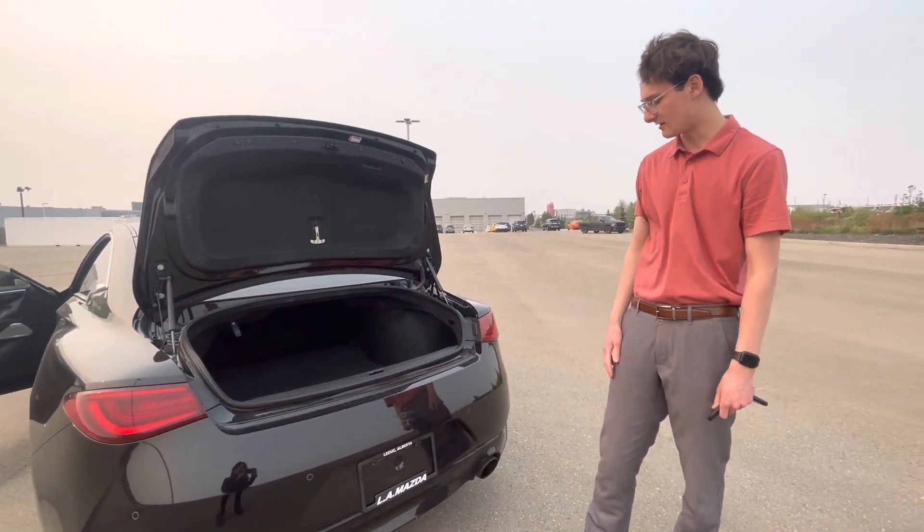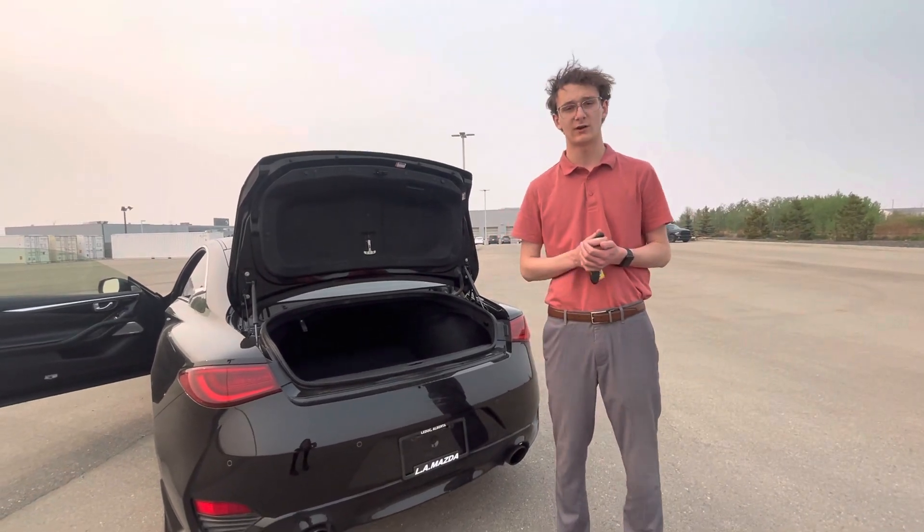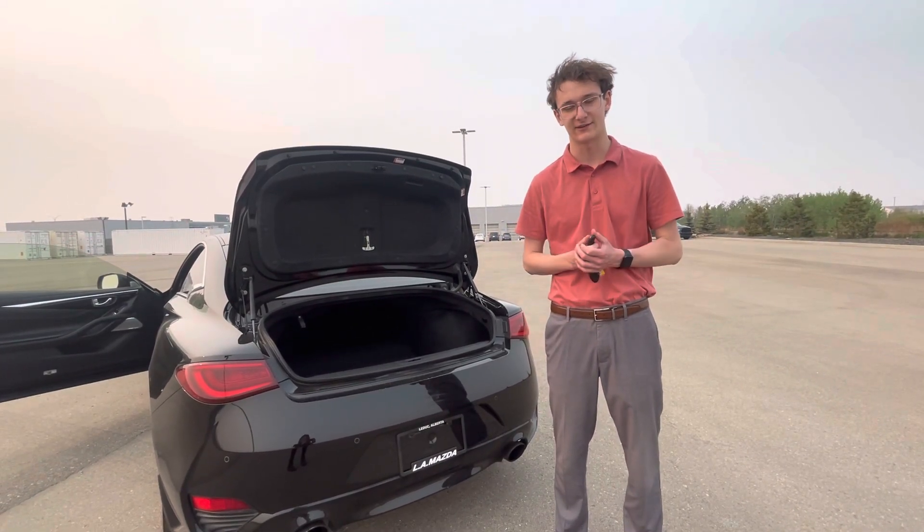This one also comes equipped with remote start from the factory, so it's already on the fob. I'd love to make this vehicle work for you — let me know what you think. Thank you very much.